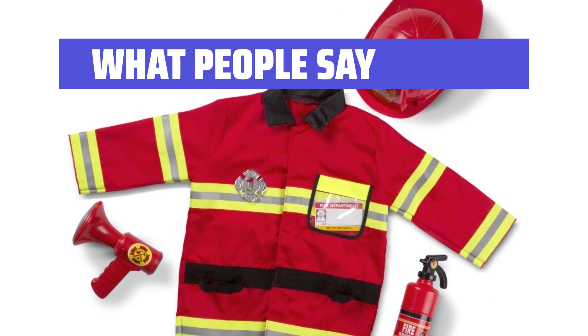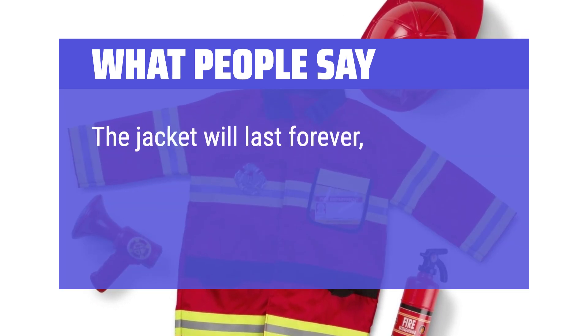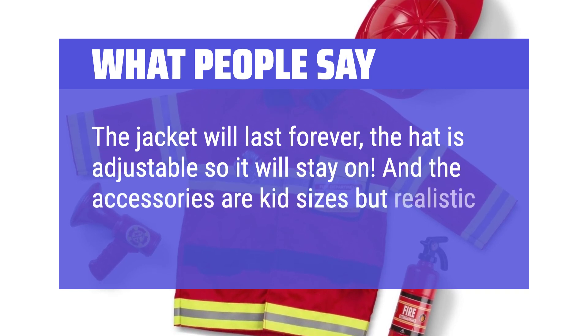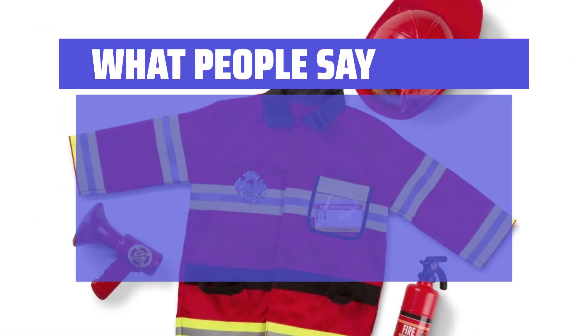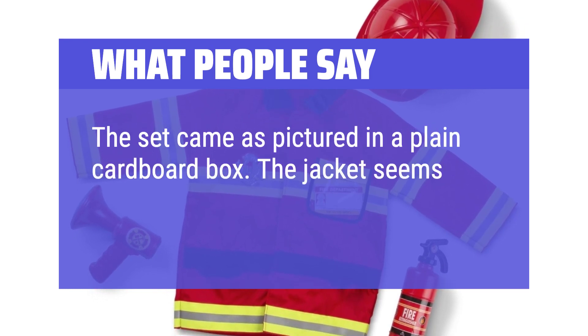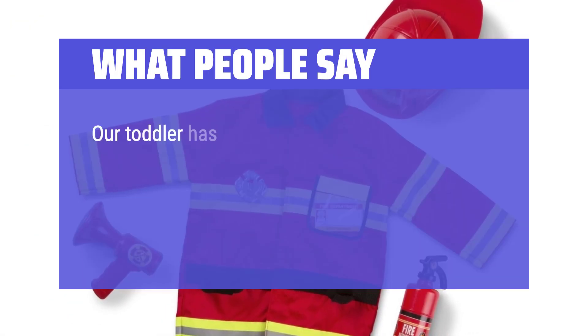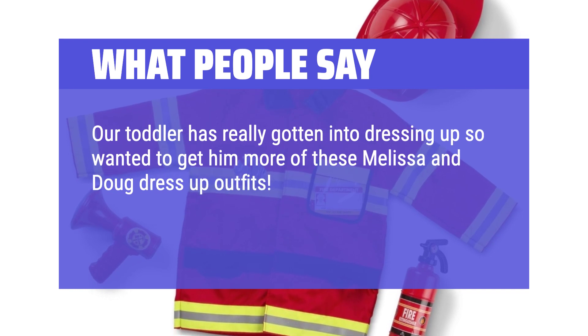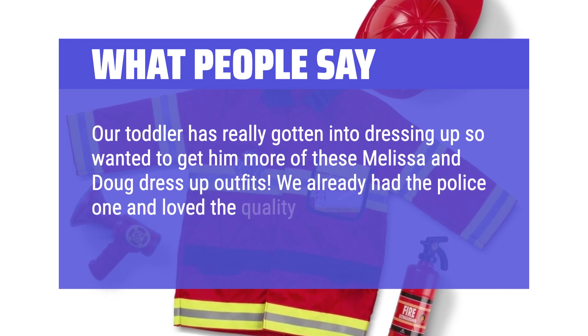What people say: The jacket will last forever, the hat is adjustable so it will stay on, and the accessories are kid-sized but realistic. The set came as pictured in a plain cardboard box. The jacket seems sturdy and will get lots of use. Our toddler has really gotten into dressing up — we already had the police one and love the quality.